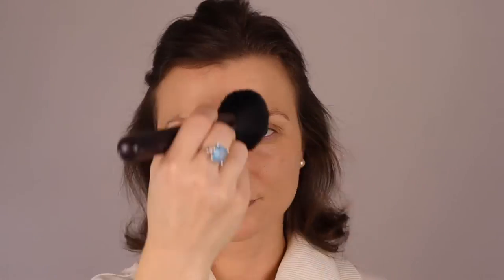I go back with the concealer and spot-correct any blemishes that weren't fully covered. Then with a nice fluffy brush — one of my favorite steps — I use the Laura Mercier compact powder. Very little comes off on the brush, so it feels like a nice light touch all around my face. Even though it looks like a lot, it's very little coverage, and it just makes the makeup stay put and not rub off during the day.